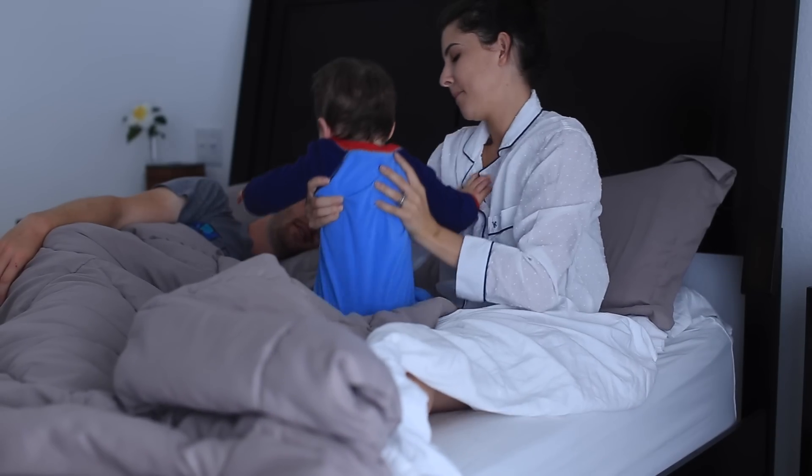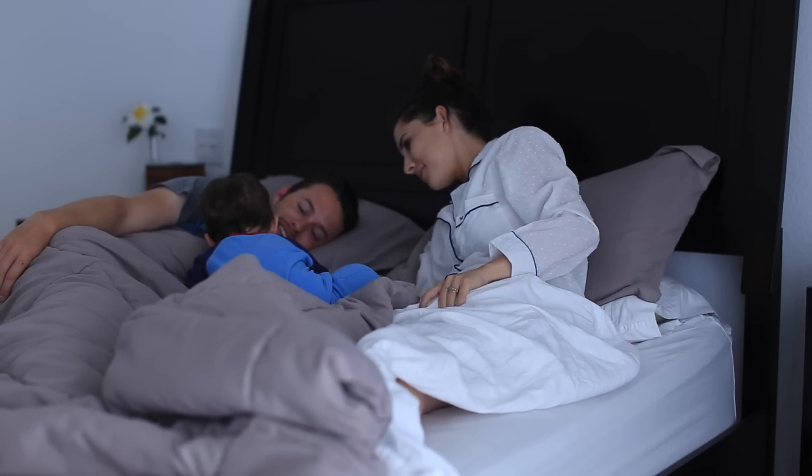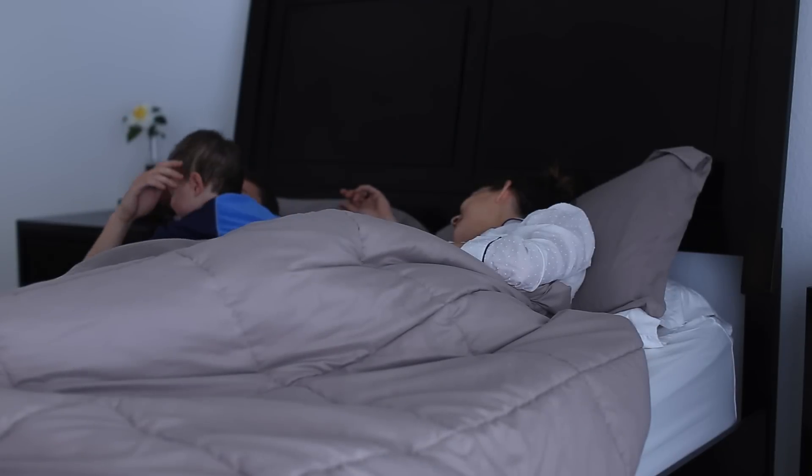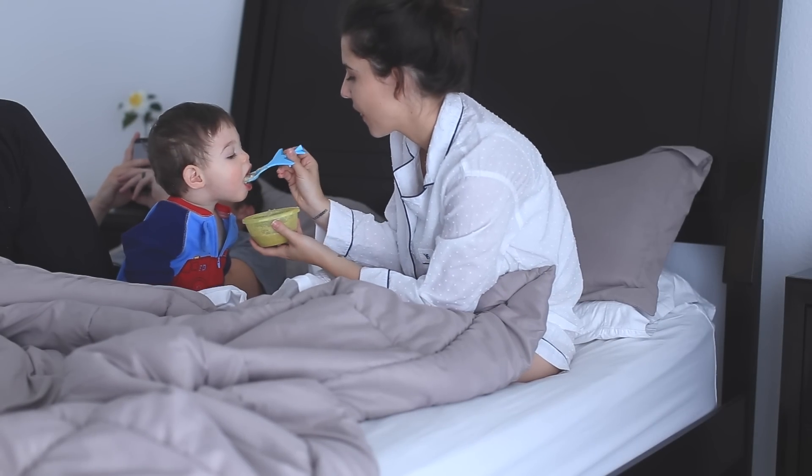He kind of makes noises in his crib and that's when I know to go get him. I pick him up and bring him into bed, and if Byron's home we all kind of wake up together. I will go make him some oatmeal and bring it in bed — I keep it pretty casual.